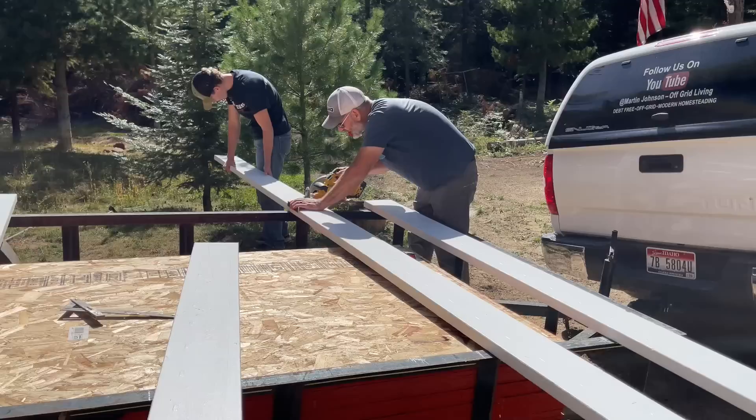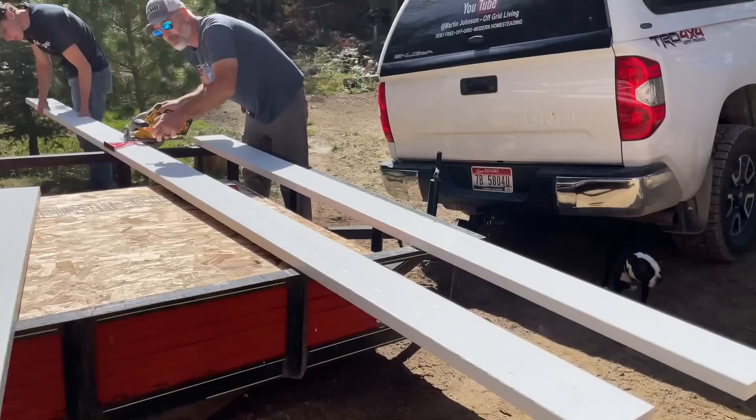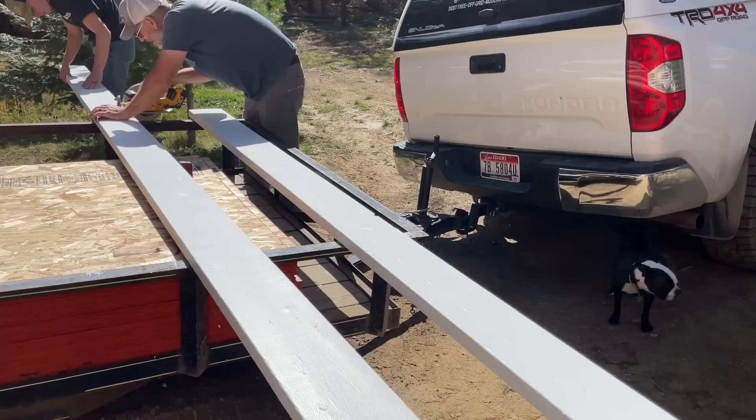Thankfully we had a couple of 2x8s just laying around that we could paint up and use — they're actually brand new boards. We're not sure why we had them, but they were in the garage. Perfect timing.